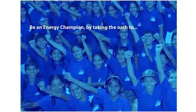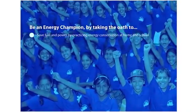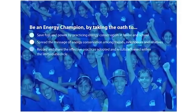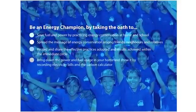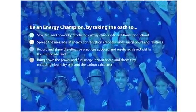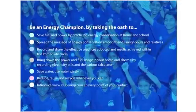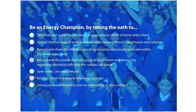Be an energy champion by taking the oath to save fuel and power by practicing energy conservation at home and school. Spread the message of energy conservation among friends, neighbors and relatives. Record and share the effective practices adopted and results achieved within your immediate circle. Bring down the power and fuel usage in your home and show it by recording electricity bills and the carbon calculator. Save water, use water wisely, and reduce, reuse and recycle whenever you can. Introduce www.clubenergy.com at every point of your contact.